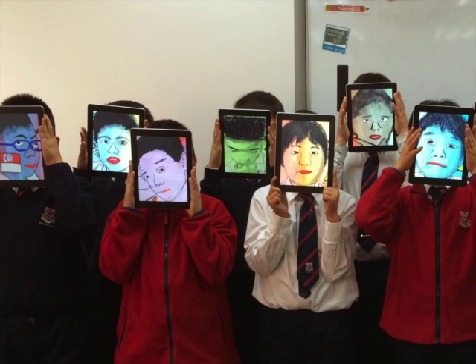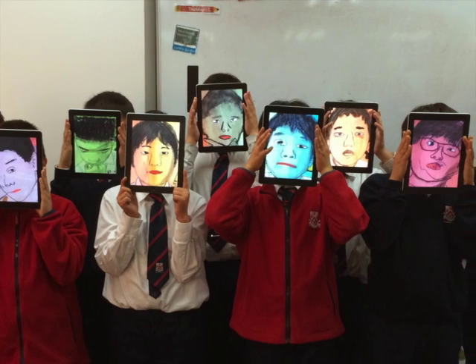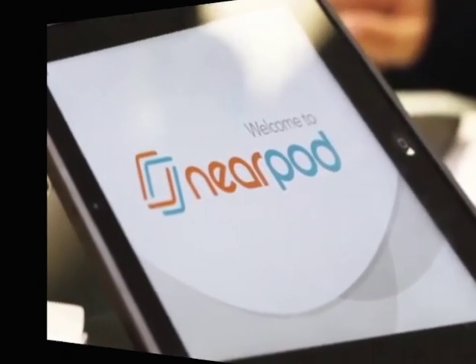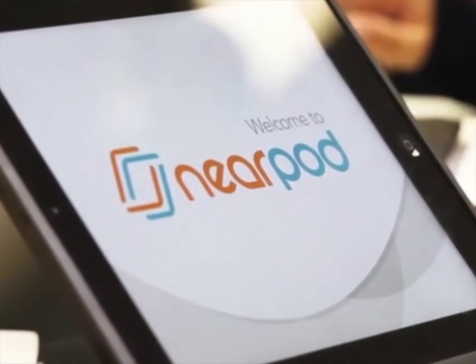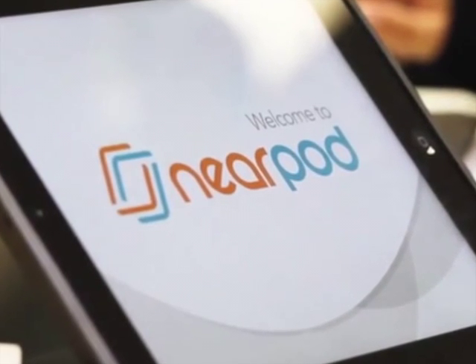Last but not least, integrate technology. But remember, technology should not simply be used to substitute the conventional ways of teaching. To help you increase engagement in your classroom and to ensure that students' attention does not lapse, I would like to show you the benefits and features of Nearpod.